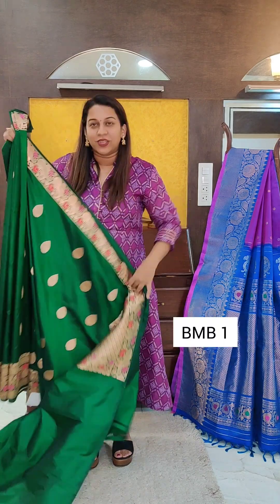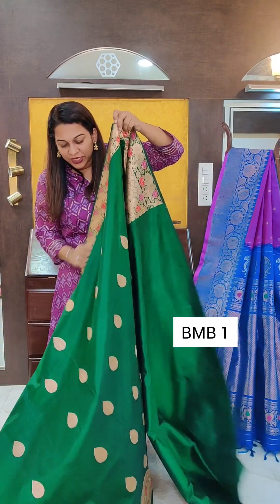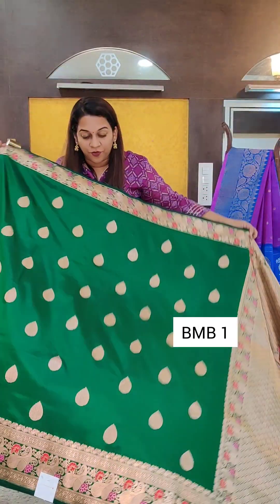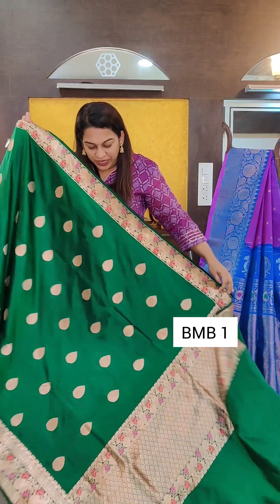The first saree is a very special green — a beautiful shade of green, emerald green. It's a fresh green, not too dark, not too dull. It's a very beautiful fresh shade of green.